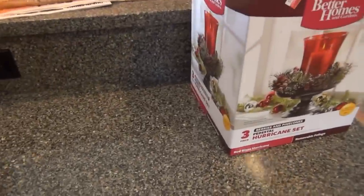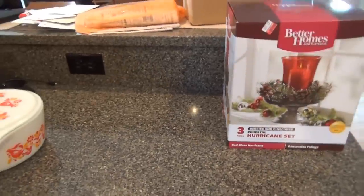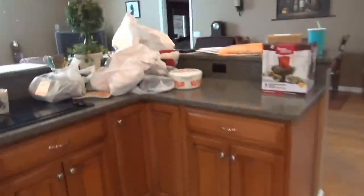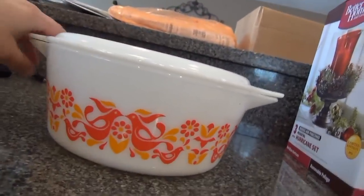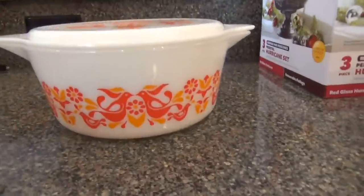I went into the consignment store — thrift store, whatever you want to call it — actually because one of you guys requested that we go shopping. So we went, and I was giving you grief about it being your fault we were going shopping. But I'm so glad I listened, because I found this — it's a Pyrex bowl with this pattern on it that I collect. Here's the small one I had; this large one has a clear top.